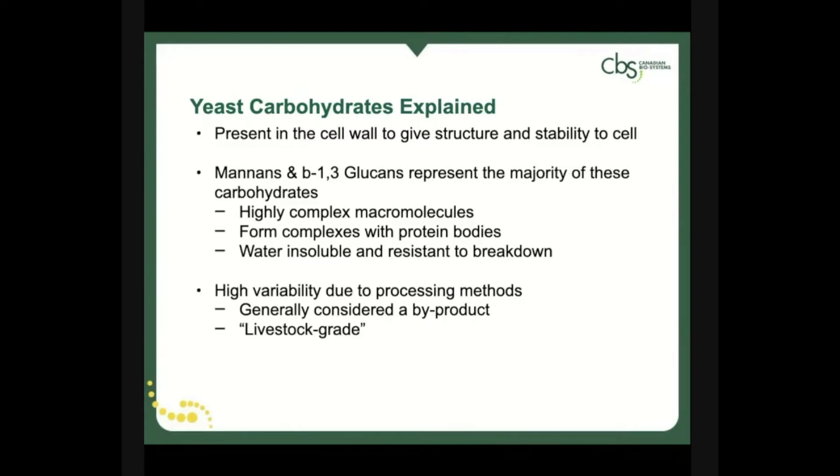Most agricultural yeast products are byproducts of human food processing, resulting in highly variable end products that are best referred to as livestock-grade due to their lack of consistency. This inconsistency is what can lead to underwhelming results when fed to livestock.